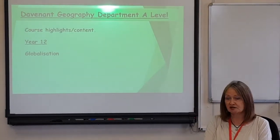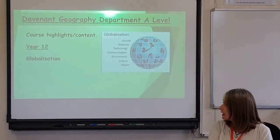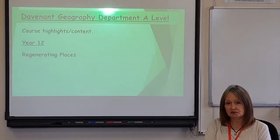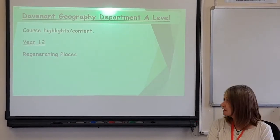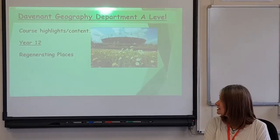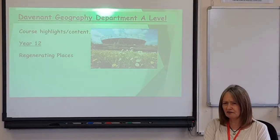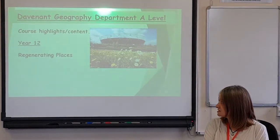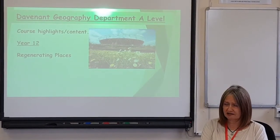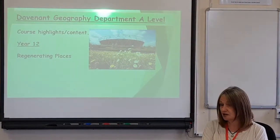In year 12 we also study globalisation. The final topic in year 12 is regenerating places — there's a very familiar photograph of the Olympic Stadium, now the home of West Ham Football Club, which quite a few of you will have looked at at GCSE. We look at that as part of our regenerating places course, and we also study regenerating rural areas as well as urban areas.